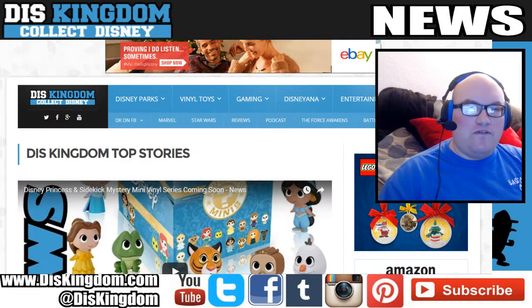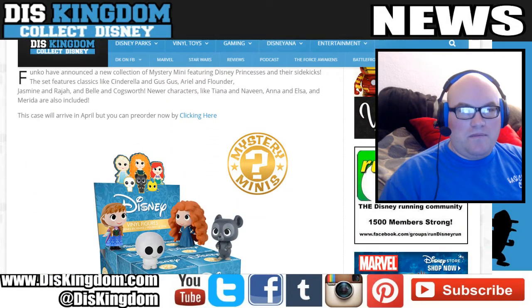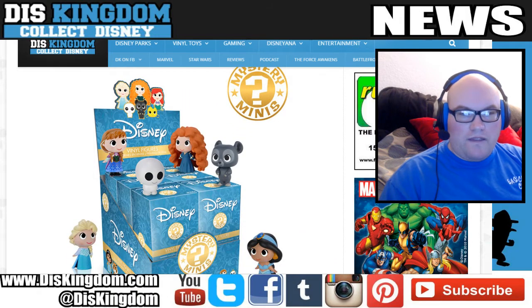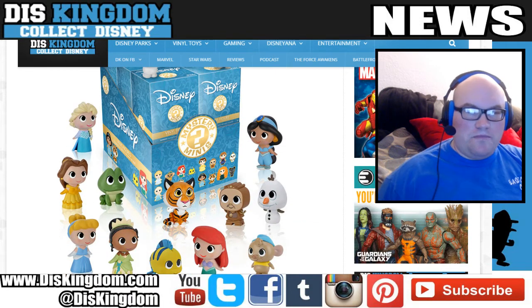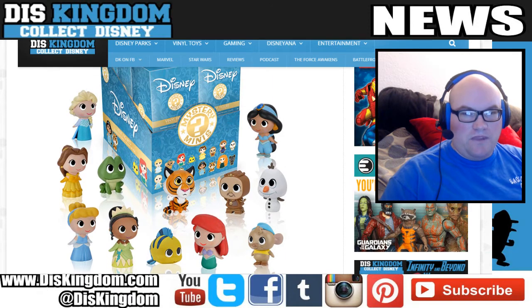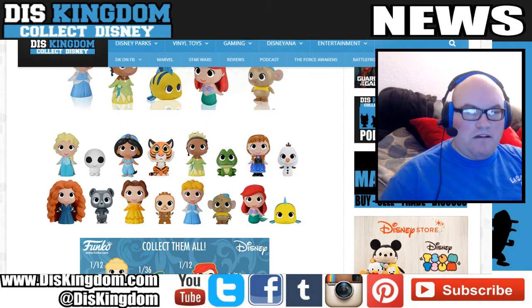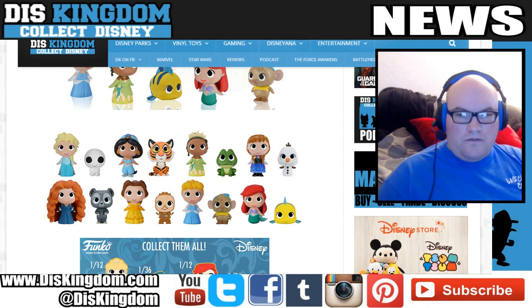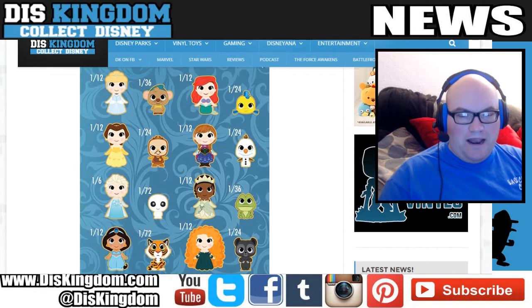Flipping over to the Disney Princesses and Sidekicks Mystery Mini figures. These are a mystery set coming out around April. The Mystery Minis are blind boxes, and you can pick them up at stores like Hot Topic — I suspect Hot Topic will also have some exclusive figures. They all look rather cute. You've got all the princesses: Anna and Elsa, Cinderella, Belle, Jasmine, Little Mermaid, Merida, Rapunzel, and the Princess and the Frog. I love the little companions as well — a very cute little series.